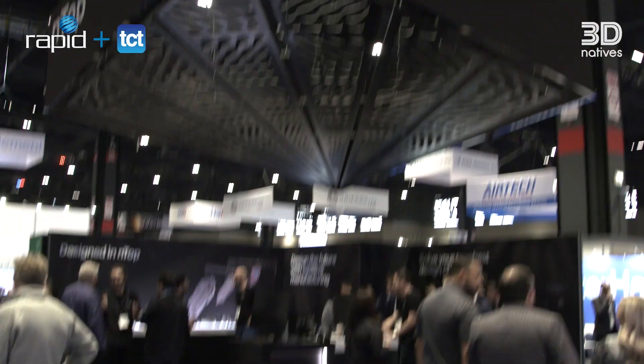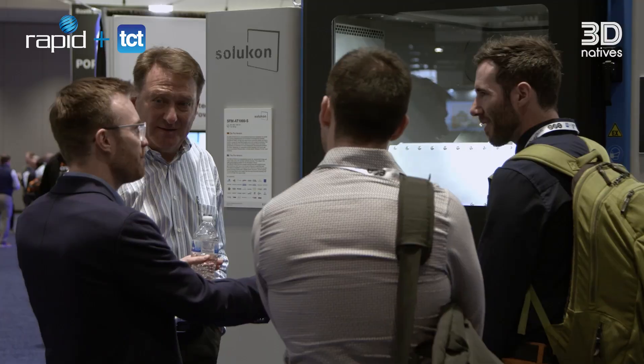A show like Rapid allows us to connect face-to-face with the cutting-edge technology that is available in additive — to design for additive, to create with additive. Being able to have that interaction directly with multiple vendors is a key element of how we can move forward using additive in our everyday work life.